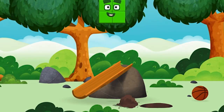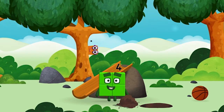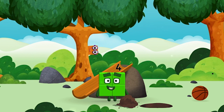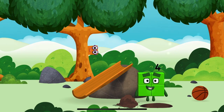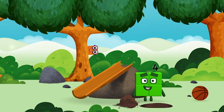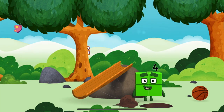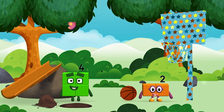Amazing! You made a new number block! I am four — have we met? You found one!